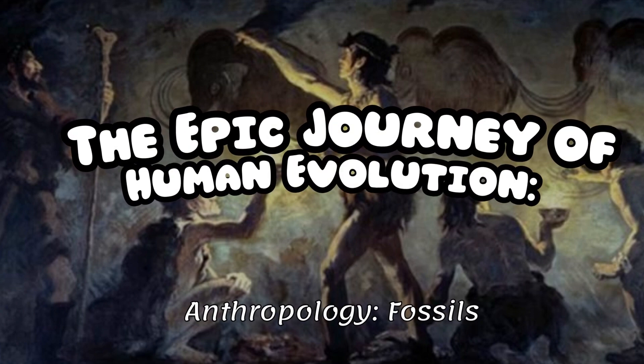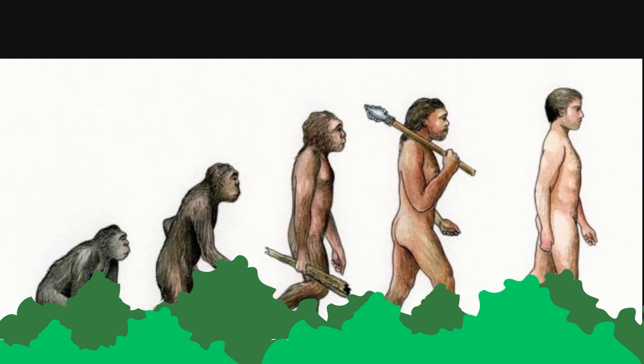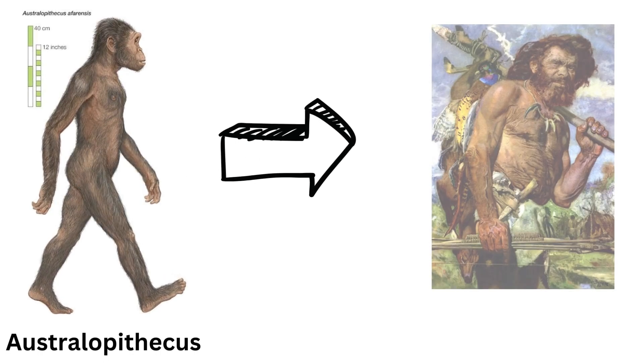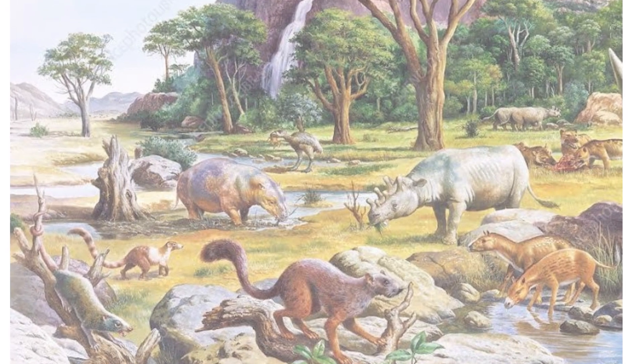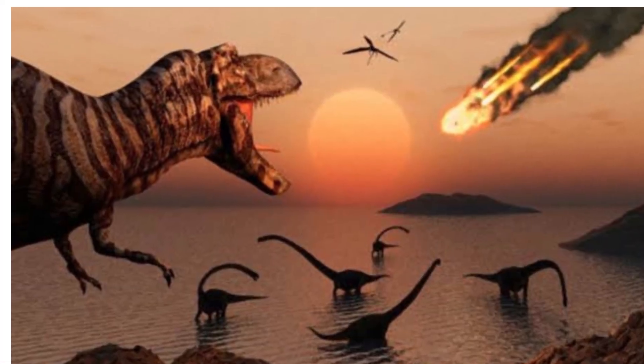Welcome to a deep dive into the incredible tapestry of human evolution. Join us as we explore each detail, from Australopithecus to the innovative Cro-Magnon man, and unravel their remarkable stories. Our odyssey begins in the Paleocene epoch, 66 million years ago, after the dinosaurs have faded into history.